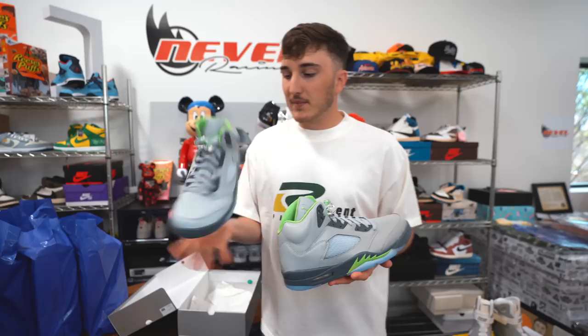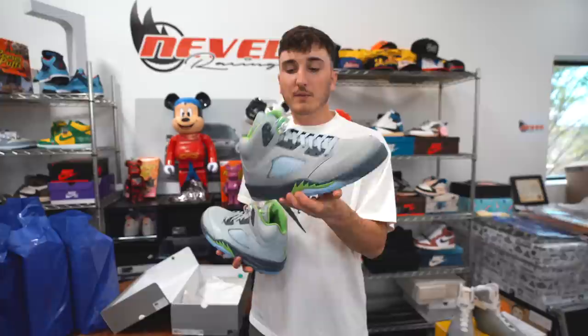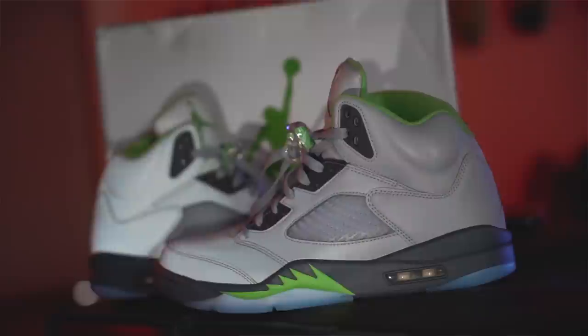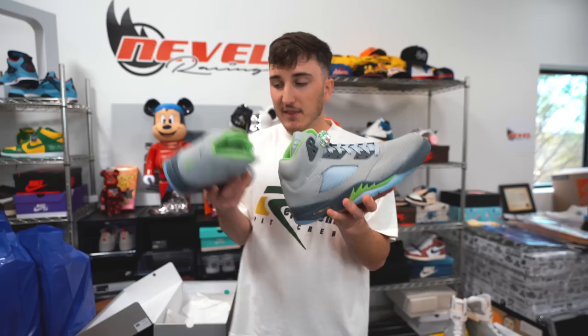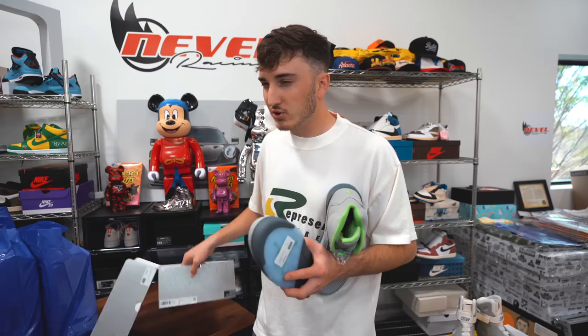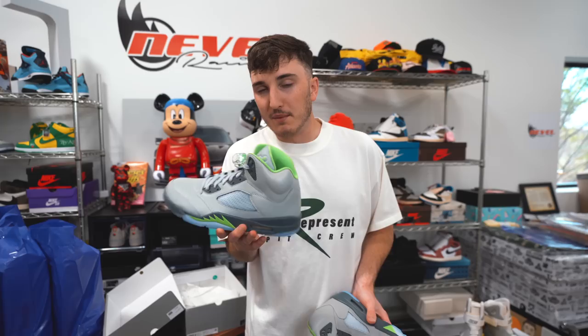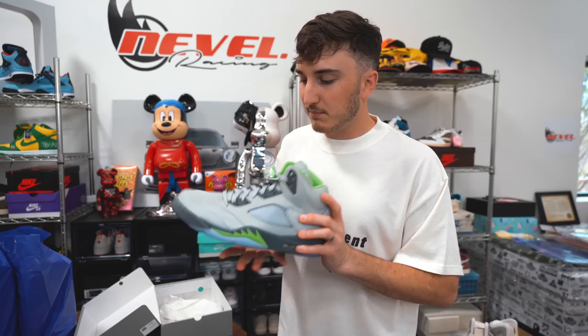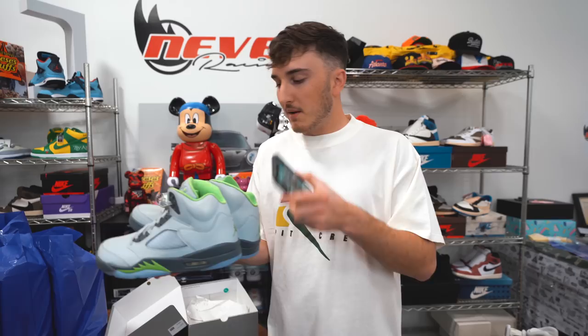I'm not a big Jordan 5 person but this colorway is pretty cool. The reflective material is cool — you can kind of see it on camera. You have a translucent blue outsole and then gray and green. I think it's a good colorway, not my favorite but solid in general. Resale-wise, retail will probably be around $200 to $220 and I think this would probably go for about $30 over retail. It's a full reflective shoe — pretty cool, just nothing that makes me feel like I need these.